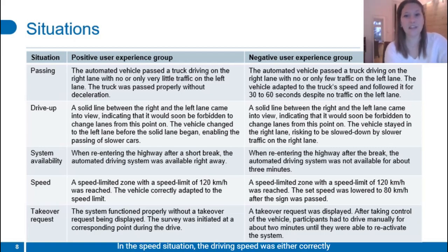In the speed situation, the driving speed was either correctly adapted to a sign or corrected to a wrong slower speed. The take-over request situation indicated a take-over request for the negative group, while the positive UX group did not experience one. Participants were asked to rate availability here.